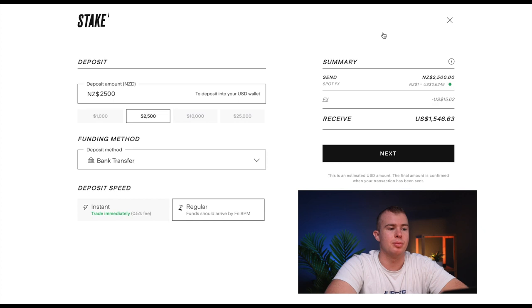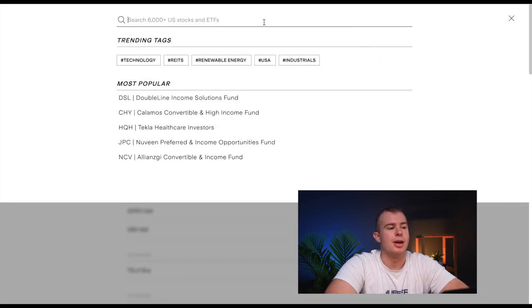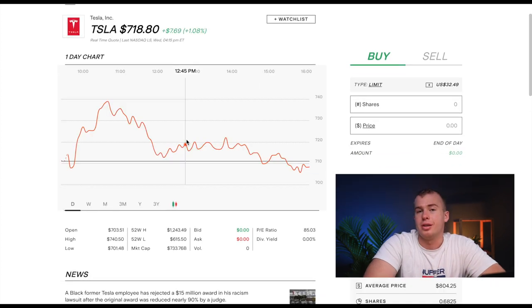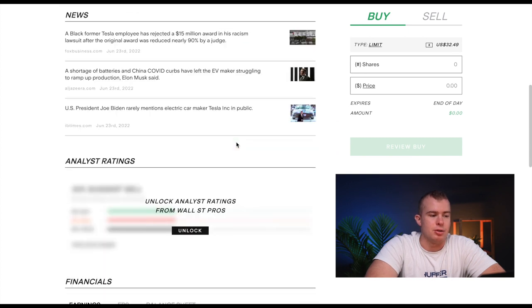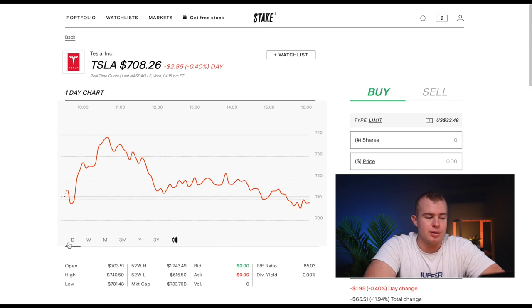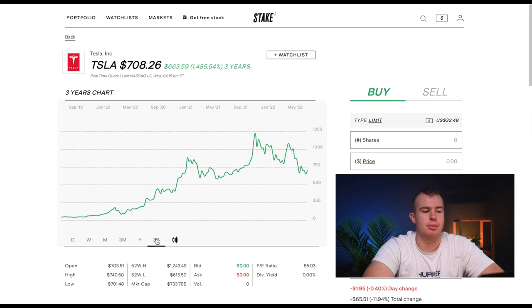Now that your account is topped up, search for the company you want to invest in by clicking the search icon in the top right of the screen. We're buying shares of Tesla, so type that in and it will pop up. It then brings up a graph showing the price movements of Tesla across different time periods. You can also switch to a candlestick view if you're more into day trading, and view price history over one day, one month, three months, or three years.